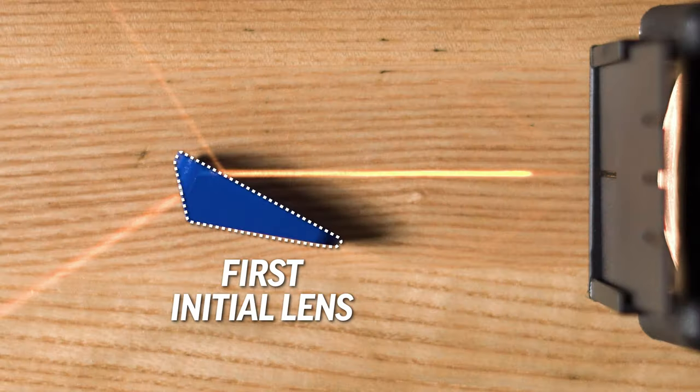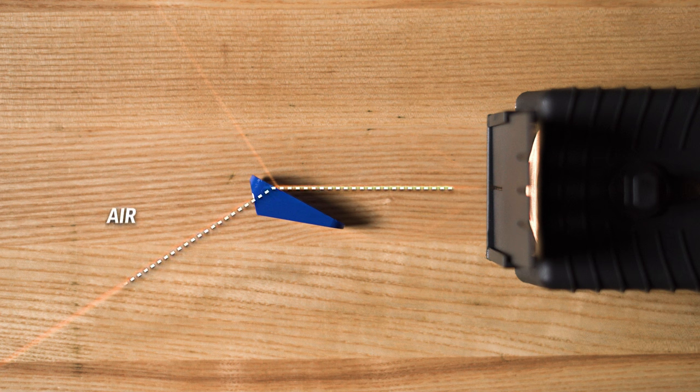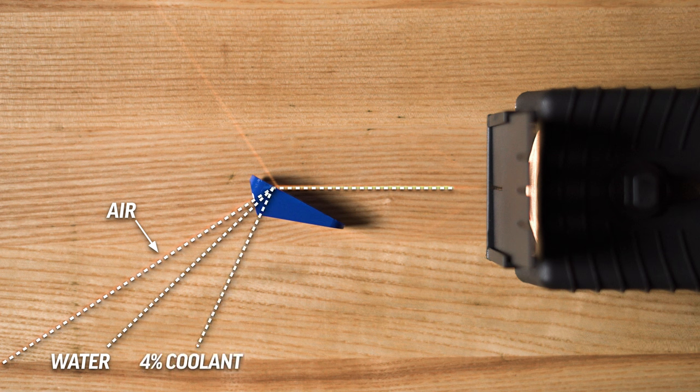It doesn't matter if our jello is eight inches thick or eight thousandths of an inch thick — the light bends at the intersection of these materials, so we only need a few drops. The magic of a refractometer happens within the first initial lens. The light bends at a precise angle when moving only from air to glass. If a thin layer of water is placed on the lens, the angle changes, and it changes again with machine coolant — depending on how concentrated our coolant is.